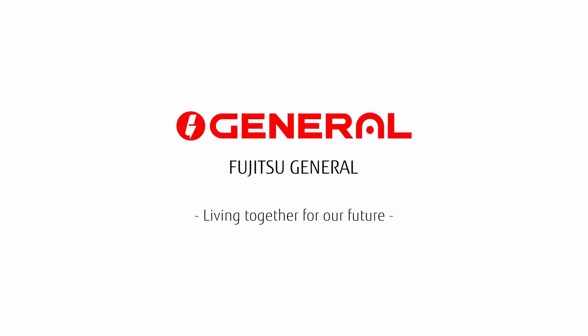O-General from Fujitsu General. Living together for our future.